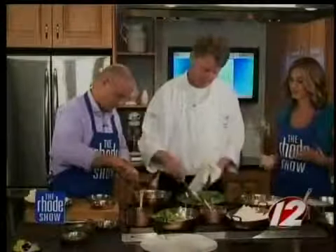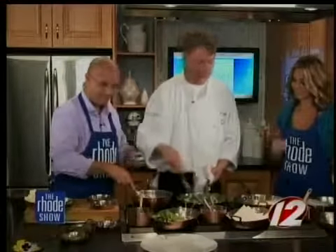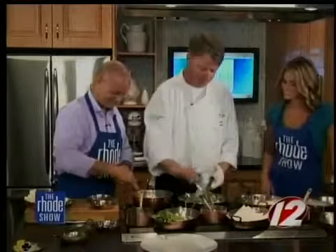Don't be afraid to try Brussels sprouts — they're combined with a lot of other elements. If you don't try it, you never know. Exactly. I don't like rabbit. Have you ever tried rabbit? If you don't try it, you'll never know.